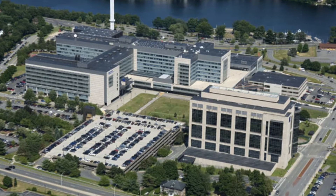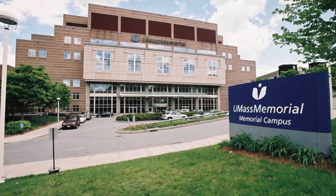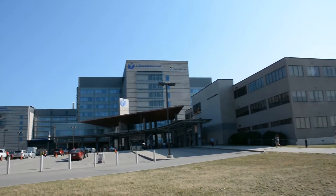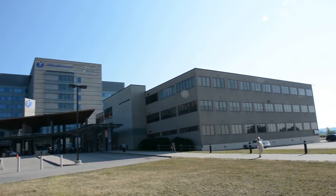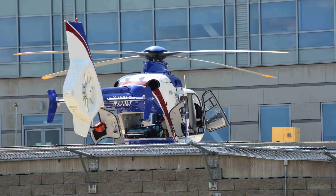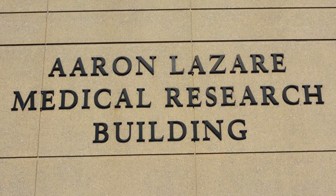The Medical Center includes three campuses located in Worcester: the University Campus, the Memorial Campus, and Hahnemann Campus. We run the power plant that supplies most of all electricity, all the steam, and all the chilled water needs for the entire campus, which consists of a level one trauma, life flight-supplied hospital, and medical school, and research division.